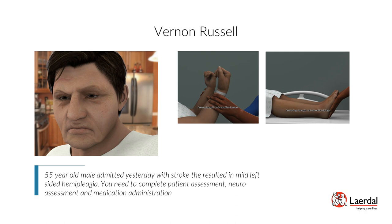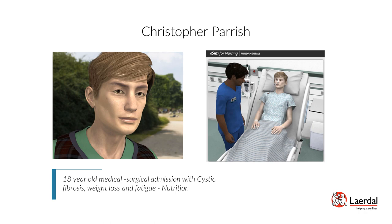Patient Christopher Parrish — Cystic Fibrosis, Weight Loss and Fatigue, Nutrition: Christopher Parrish is an 18-year-old male with a history of cystic fibrosis admitted for weight loss and fatigue, requiring management of NG tube feeding and nutritional assessment. Scenario objectives: implement safety precautions for a patient receiving enteral feeding, implement enteral feeding through NG tube, assess patient's diet intake, and provide patient education on nutrition needs and nutritional therapy.